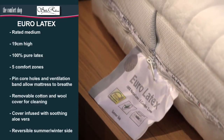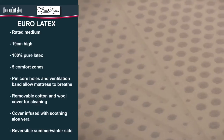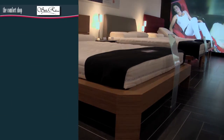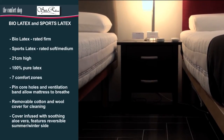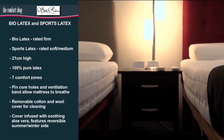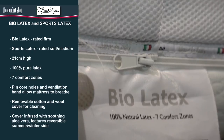The Euro latex mattress is 19 centimetres high, features five comfort zones and is rated medium. Our two top-of-the-range latex mattresses are the firm Bio latex and our soft-to-medium Sports latex.